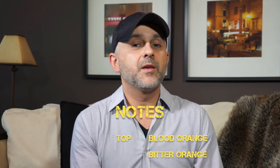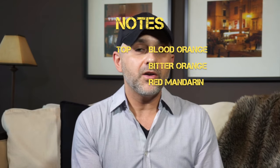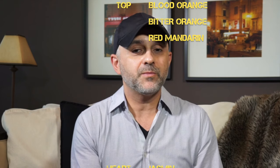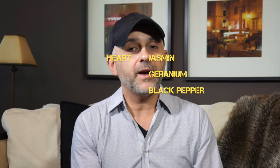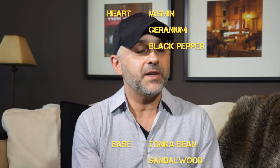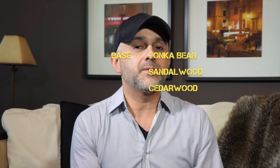The top notes are blood orange from Italy, bitter orange from Spain, and red mandarin from Italy. At the heart we've got jasmine from Egypt, geranium from South Africa, and black pepper from Madagascar. And finally in the base notes we've got tonka bean from Brazil, sandalwood from Indonesia, and cedarwood from Texas.